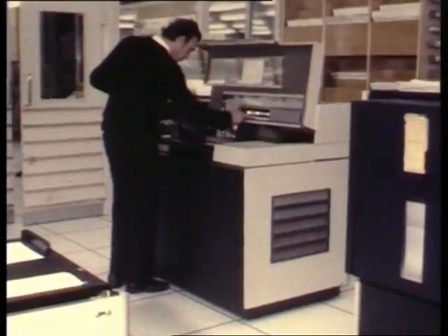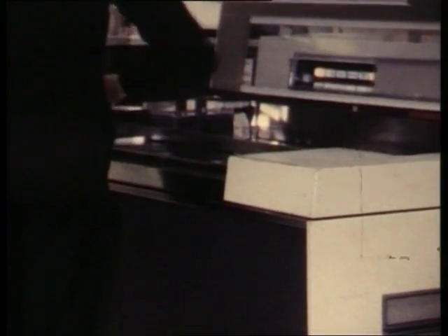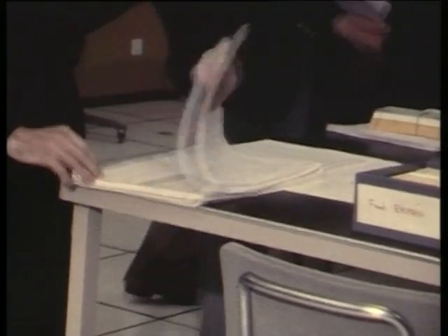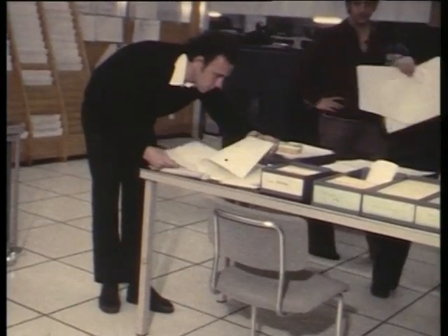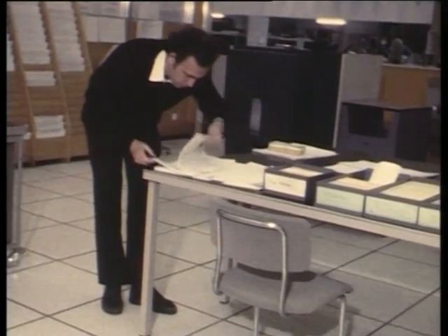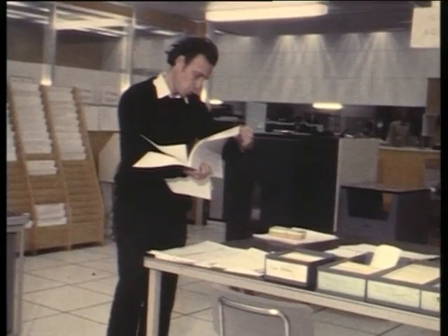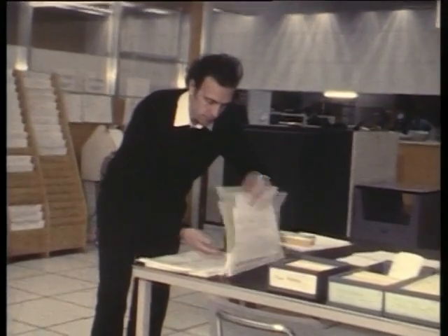Here is the card reader. He reads in his cards at a very high speed to the computer. The results come out. The user is so happy he scans his results in detail. Another satisfied customer of the CERN Computer Center. Another client with full satisfaction. Here you see him filing his results away carefully for future reference.